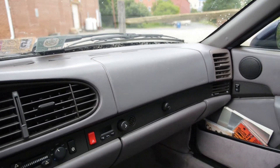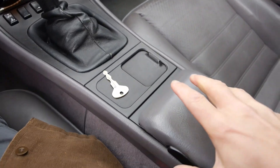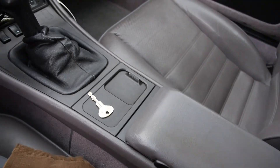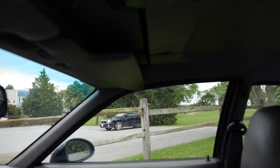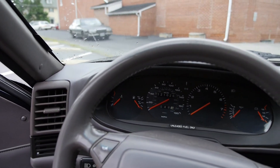Otherwise, this is what the interior looks like. It's in pretty decent shape. This little cassette pouch here works just fine, and everything is pretty much here. There's a little bit of wear and tear here and there, but it's in generally pretty good shape. Here's a better look at the driver's seat.